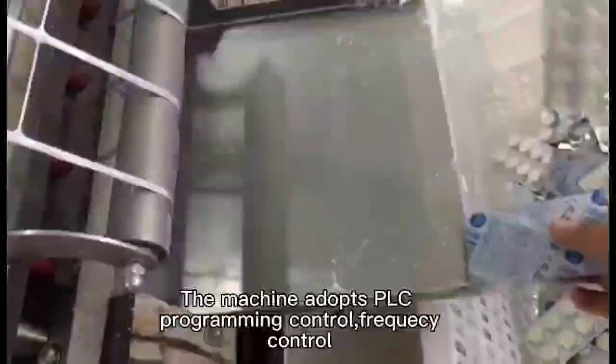The machine adopts TLC programming control and frequency control, achieving a high degree of automation.